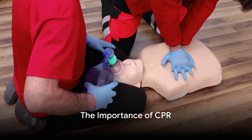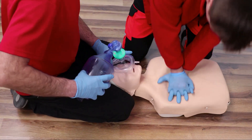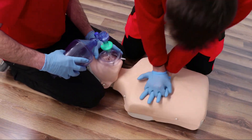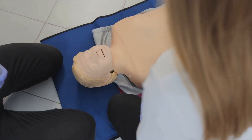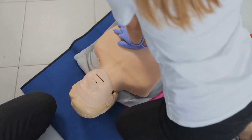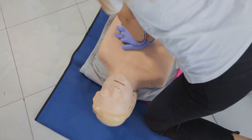Every year, more than 350,000 cardiac arrests occur outside of a hospital setting in the United States alone. Only about 1 in 10 people survive. Now, what if you could help change that narrative? Today, we're going to go over a critical skill that can do just that: CPR, or cardiopulmonary resuscitation.